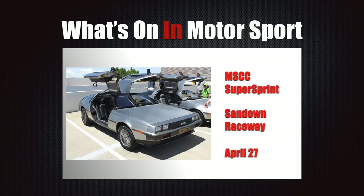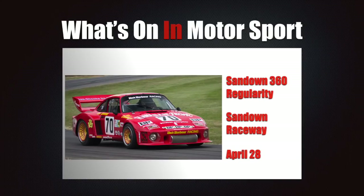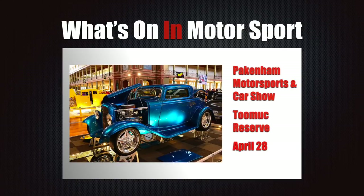Bryant Park in Yallourn is the site of round four of the Victorian Hill Climb Championships. At around 1.4 kilometres, the Bryant Park venue is the best and most modern hill climb track in Australia. With all the state's top cars out for the weekend, you can guarantee some great action. Best news is that admission is free. A busy weekend at Sandown — Saturday the Mark Sports Car Club runs their Super Sprint Series, while Sunday it's the Porsche Club's turn with their annual Sandown 360 regularity event.